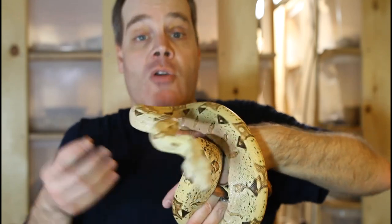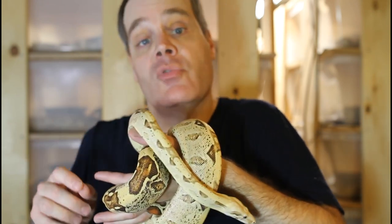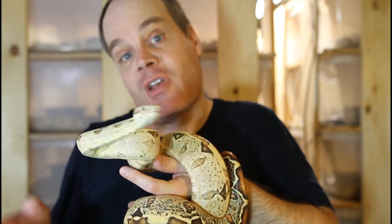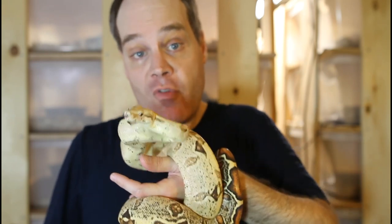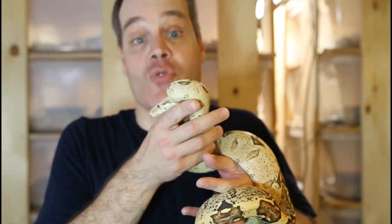I just want to end this video by stressing that what I showed you are representative examples of saddle shapes in different types of boas, but saddles by themselves are not diagnostic of the type of boa. You shouldn't say a boa looks like a certain locality just because it has a particular shaped saddle — saddles can be highly variable within a locality and multiple localities can have similar shaped saddles. I hope this video was helpful. As always, please feel free to reach out with any questions or comments. Thanks for watching and enjoy your boas.